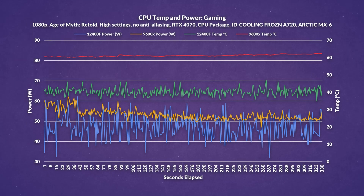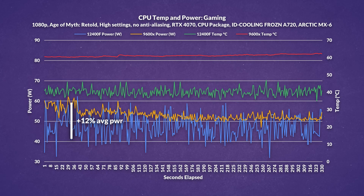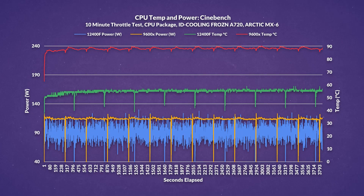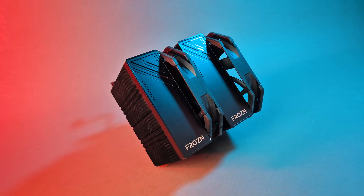Looking at power and temperatures, running Age of Mythology Retold at 1080p, the two chips consume similar power overall, with AMD drawing only 12% more despite pulling ahead by 32% in average FPS, showing strong efficiency. However, it runs over 20°C hotter. In the Cinebench 10-minute throttle test, the 9600X maintained its efficiency with only a 26% increase in average power for 43% more performance, though it ran 33°C hotter on average versus Intel. Using a 140mm dual-tower air cooler, it's a little concerning, but Ryzen CPUs can comfortably operate at 95°C and still boost well.